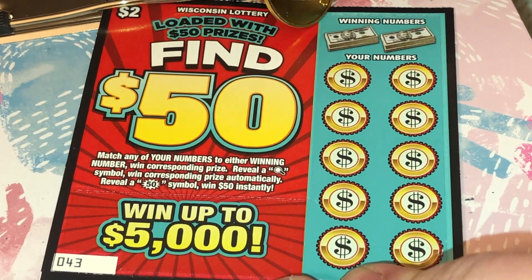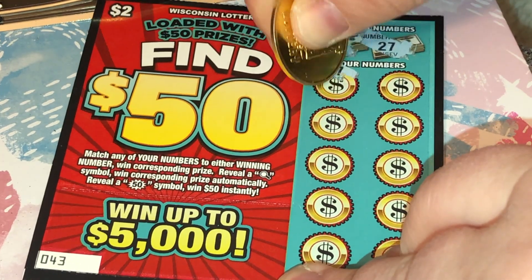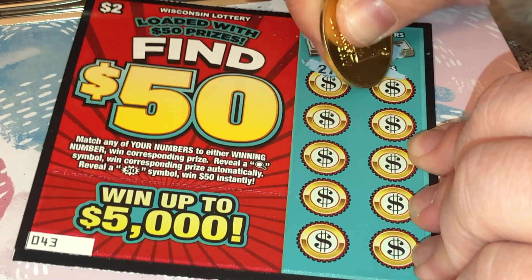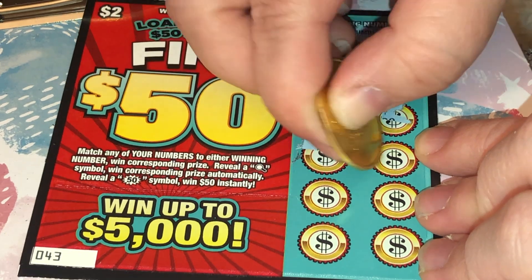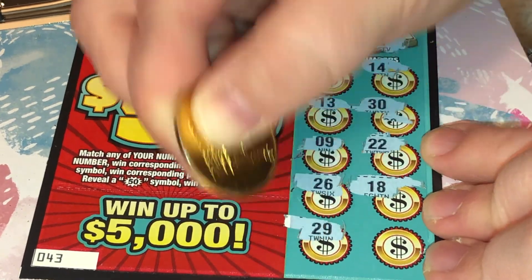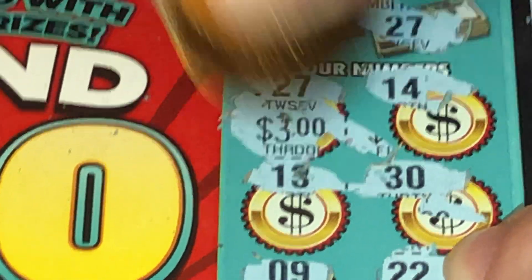Moving along, we are going to be looking for a 19 or 27 for a back-to-back win. There's a 27 right there, so we can find another one to go with it — 19 or 27. All right, so we just have the one win under the 27. And another three dollars! But I'll take it, we're up to six bucks already and that's only been two tickets.